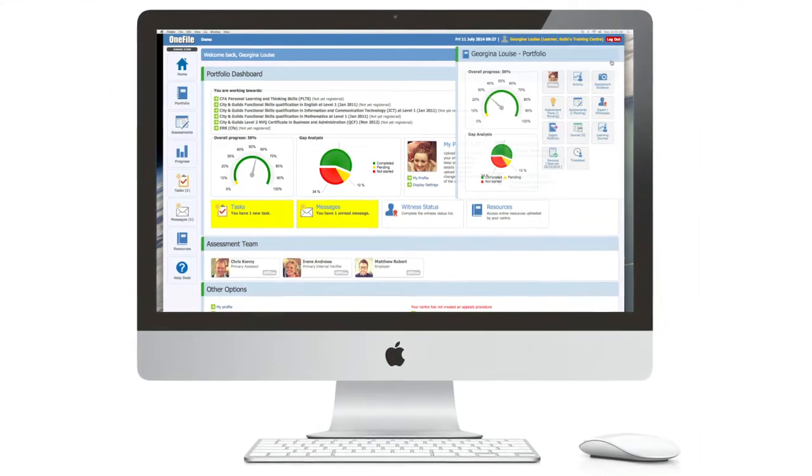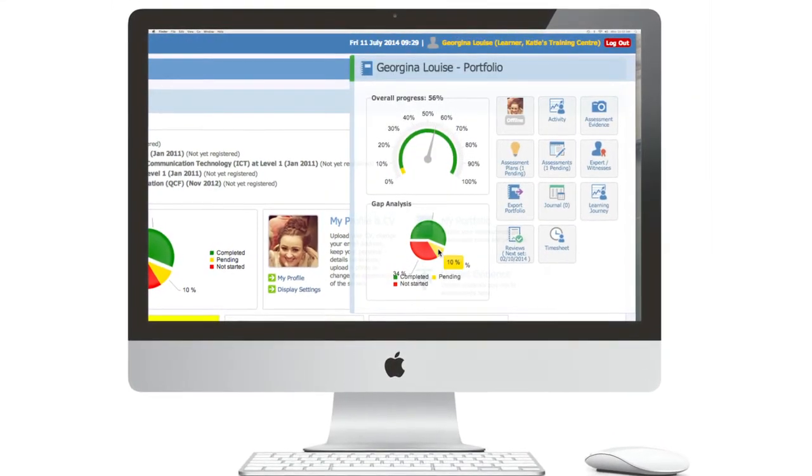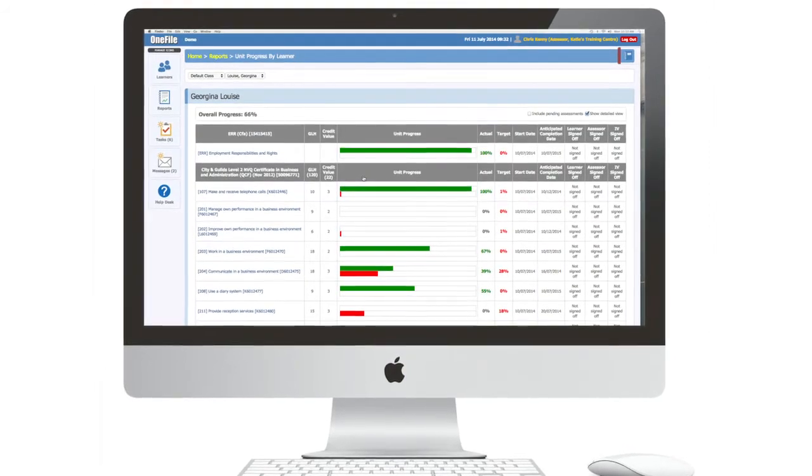We'd already used an ePortfolio system that was very much a spreadsheet format and we wanted something that would engage the learners more — far more visual, lots more colour. That's what OneFile did. It captured us because it was colourful. It looked easier for us to be able to monitor the learners. It was really transparent. It's turned around the way we work and made us a lot more efficient.